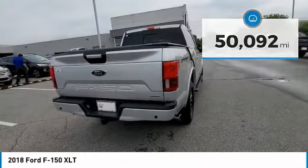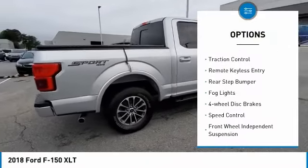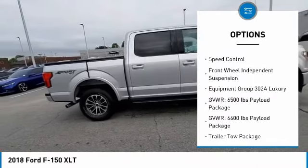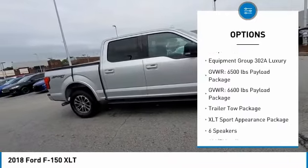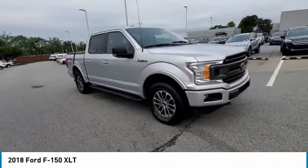Here are some of this vehicle's great options: electronic stability control, alloy wheels, brake assist, traction control, remote keyless entry, rear step bumper, fog lights, four-wheel disc brakes, speed control, and front wheel independent suspension.